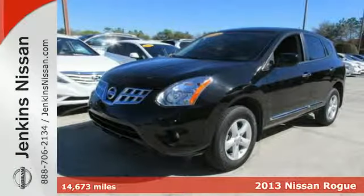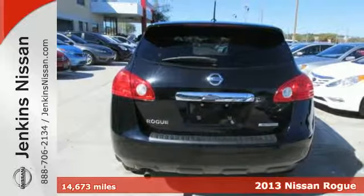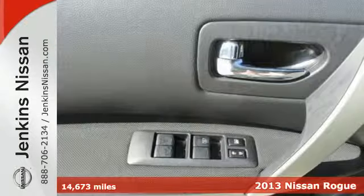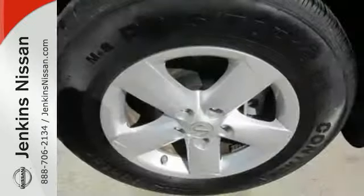Here's a 2013 Nissan Rogue. The looks draw you in with its sleek build and sharp details. The abundance of intelligent features designed to maximize space will make you fall in love. In addition to seating for five and cargo room galore,